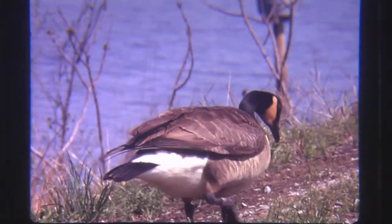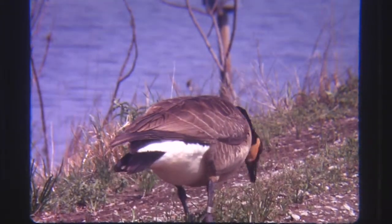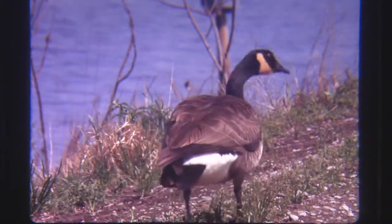Sometimes a goose will have an orange patch around the throat instead of a bright white patch as seen here. This is caused by a stain absorbed while feeding.